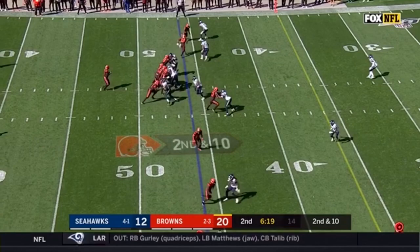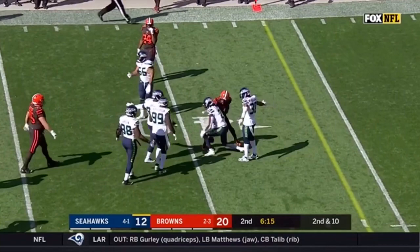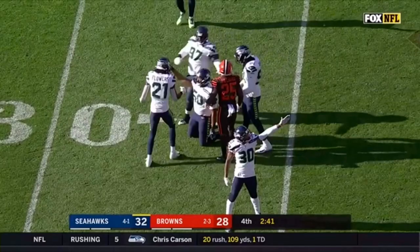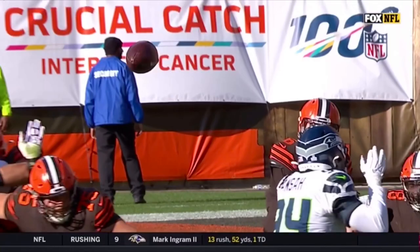It's intercepted inside the 40. He threw right into the hands of Trey Flowers. Intercepted — off the hands of Hilliard and into the hands of K.J. Wright. Cleveland receivers have just not held on to the ball well today.